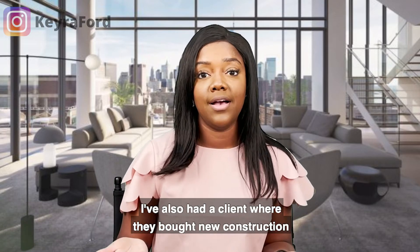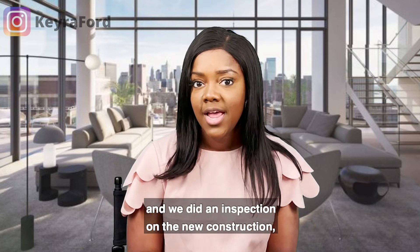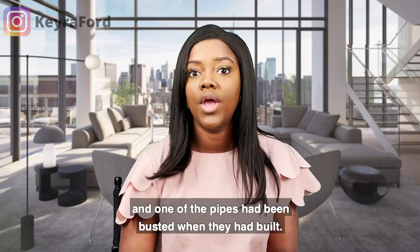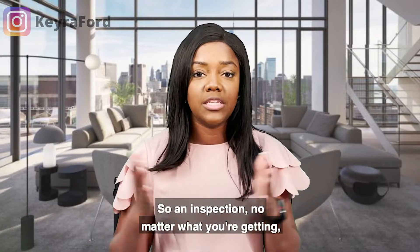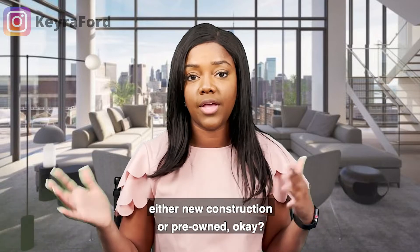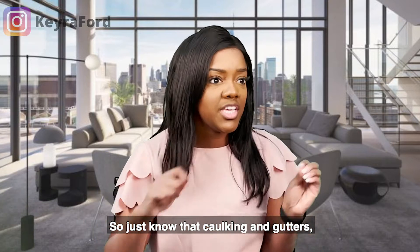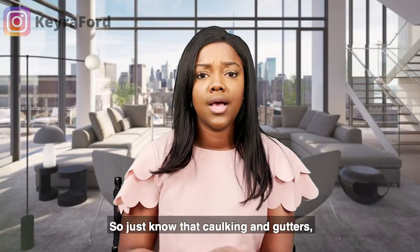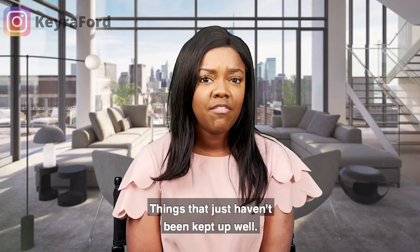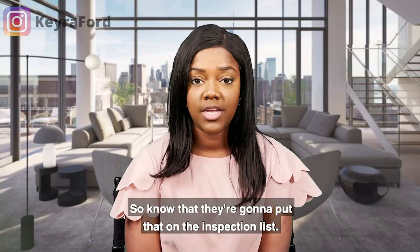I had a client who bought new construction, we did an inspection, and one of the pipes had been busted during the build. So get an inspection no matter what — new construction or pre-owned. Caulking and gutters are examples, but generally anything that just hasn't been kept up well will appear on the inspection list.